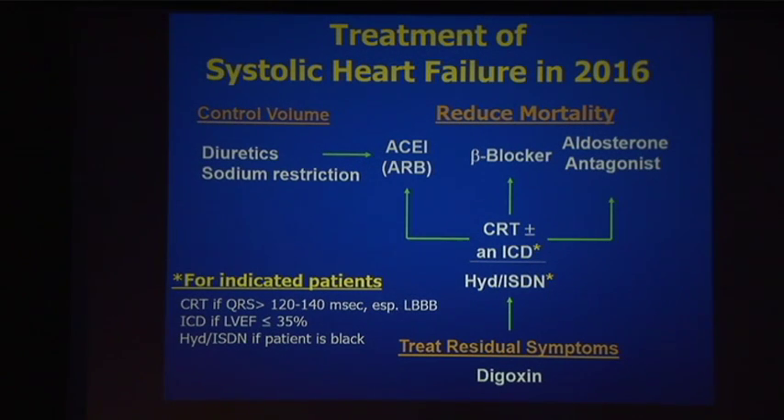This is where the treatment of systolic heart failure stood as we enter 2016, taken from the last iteration of the heart failure guidelines. There are three agents demonstrated to reduce mortality that all patients should be on: an ACE inhibitor or ARB, a beta blocker, and an aldosterone antagonist. Then you tailor treatment to specific indications: CRT for wide QRS, an ICD for EF under 35%, and isosorbide-hydralazine for African Americans. Digoxin remains for residual symptoms but does not improve survival, and we control volume with diuretics and sodium restriction.